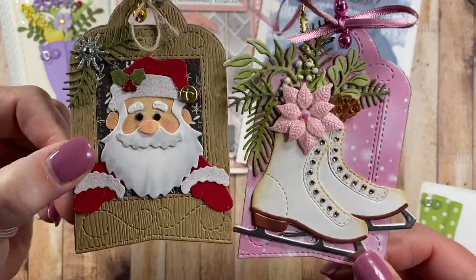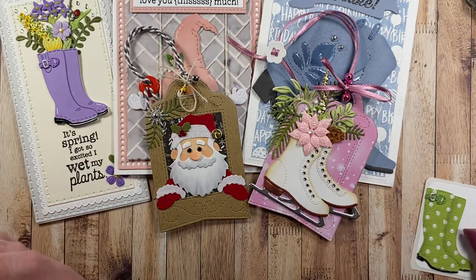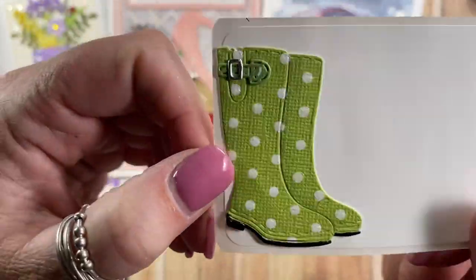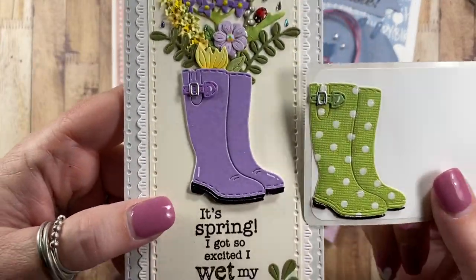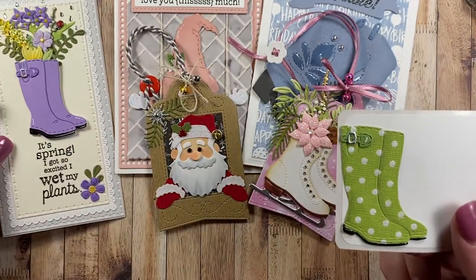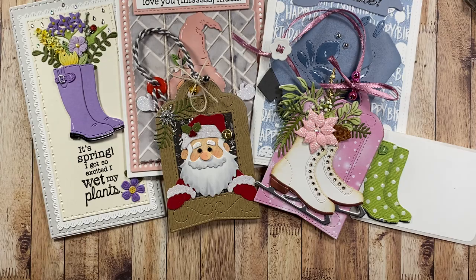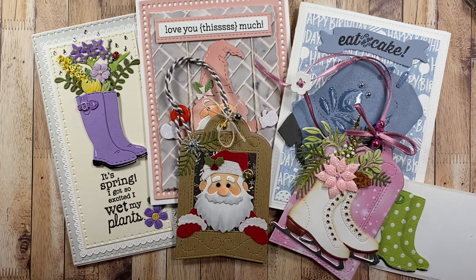And look at these cute little rain boots she made - oh, polka dot rain boots! I don't know which would be cuter: purple ones or green polka dot ones, yellow polka dot ones, rain boots with chickens... there can just be so many rain boot variations. So very cute!